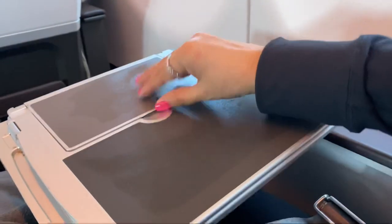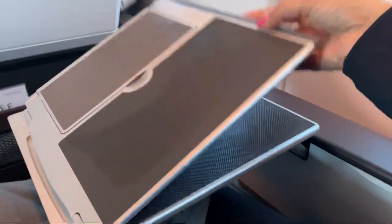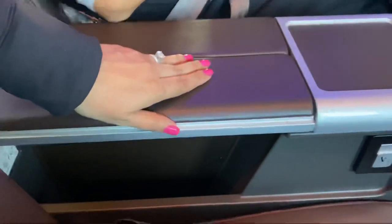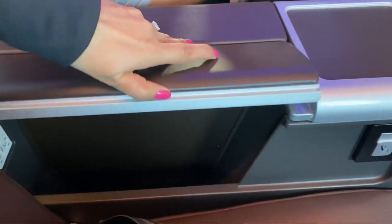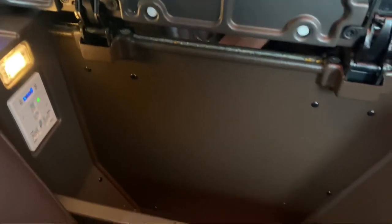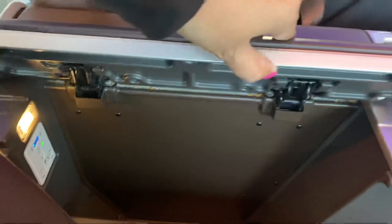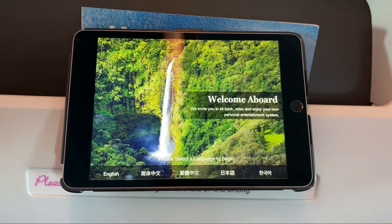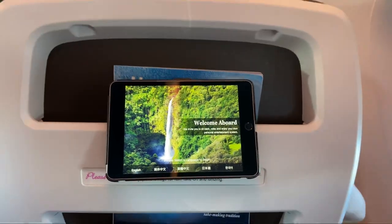The tray tables are located inside the armrest. The tables unfold and they're pretty spacious. You do have a compartment for your personal items if you choose to store them away. There's also a USB charger in case you need to charge your electronics.